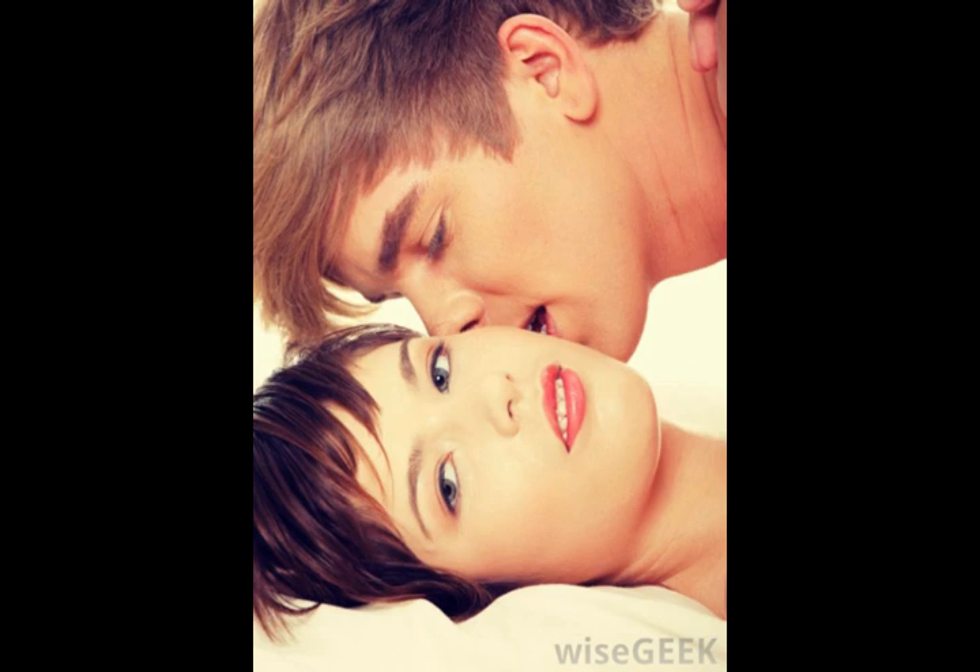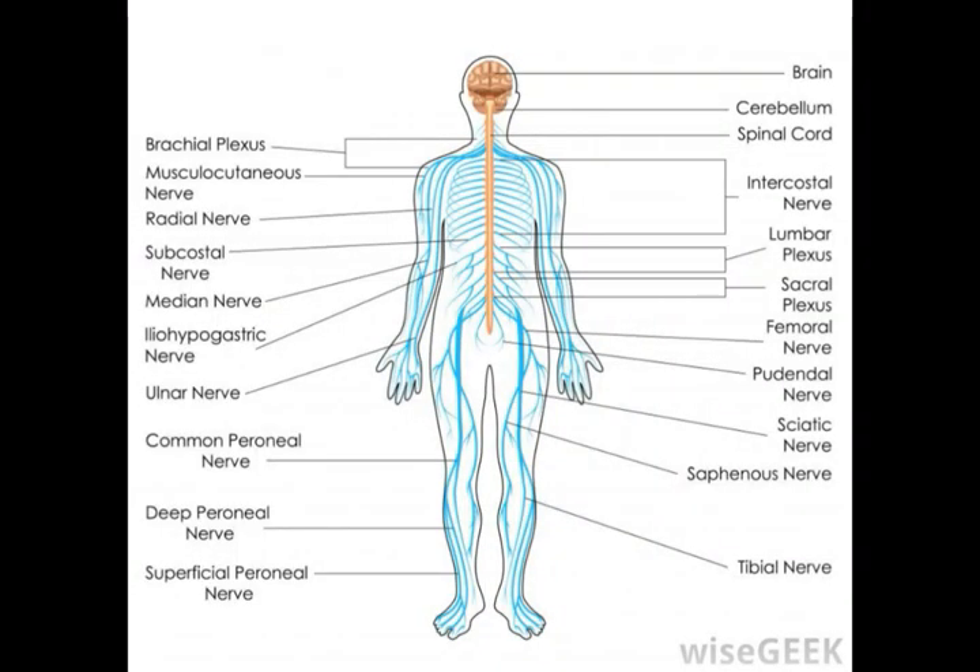Functionally, the muscle also differs between genders, with the male version being involved in erection of the penis and ejaculation, while the female muscle is used for clitoral erection.